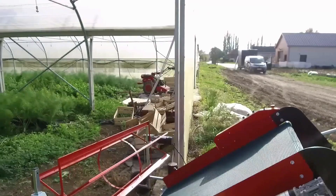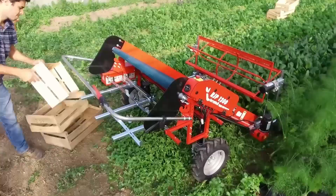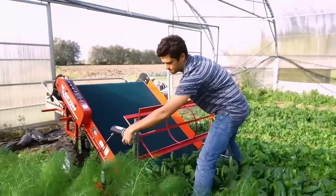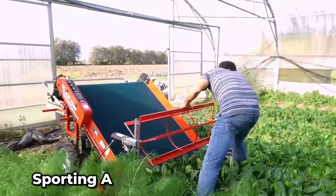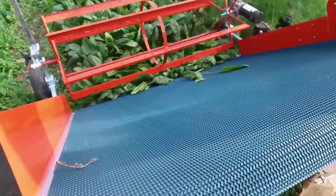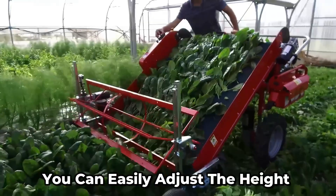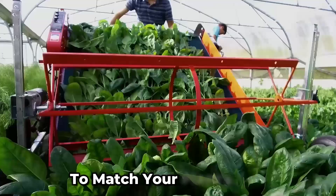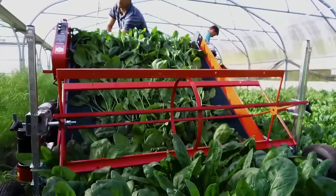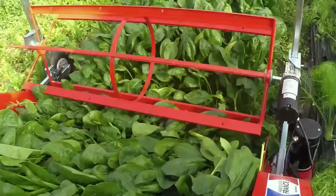If you're into harvesting lettuce, spinach, and green salads without breaking a sweat, this harvester is your ultimate time-saver. Sporting a 120-centimeter-wide cutting bar, it ensures your vegetation gets a precise and neat trim. What's even cooler is how you can easily adjust the height to match your plant size. This machine is all about comfort and efficiency, helping you get the job done quickly and effortlessly.